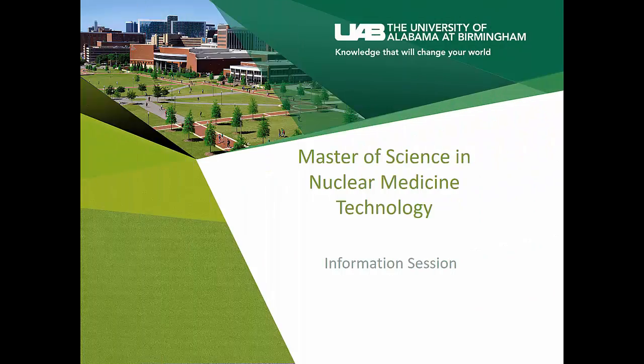Welcome to the information session on the Master of Science in Nuclear Medicine Technology. I am Crystal Glasgow, the clinical coordinator for the program, and I am going to talk to you about what nuclear medicine is, the program prerequisites, the application process, and much more.